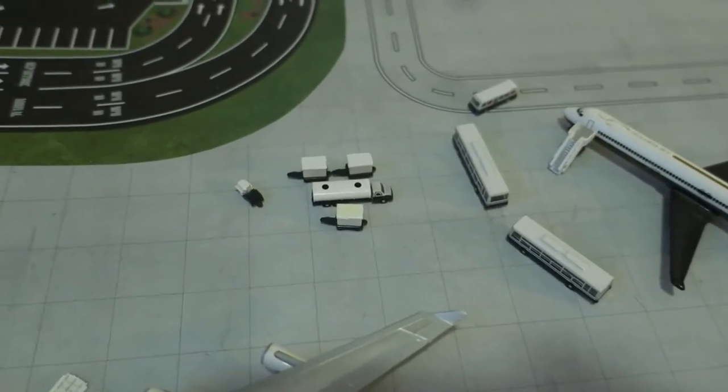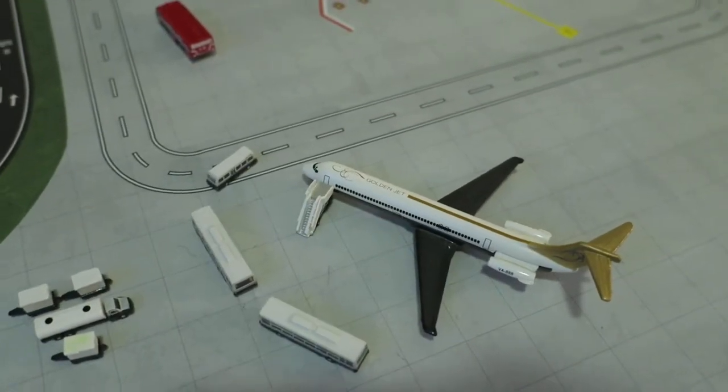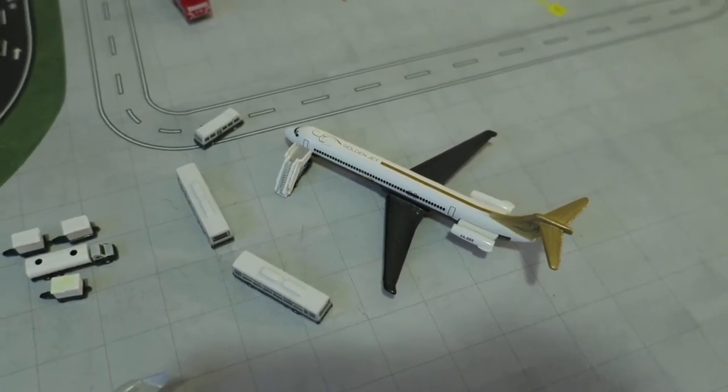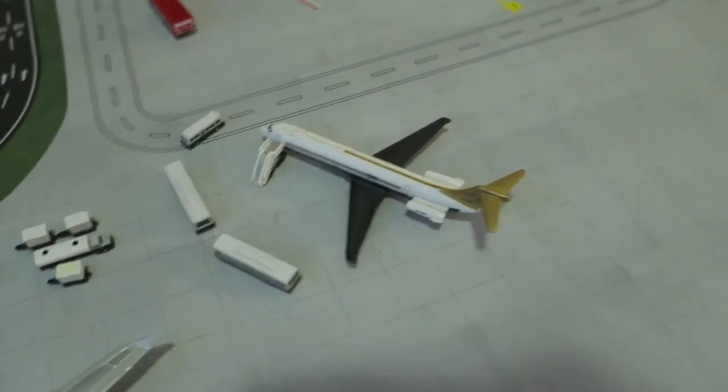Next off right here we've got a refueling of GPU and APUs. GPUs right here we've got Delta MD-80, head rack from Atlanta all the way to Durham.